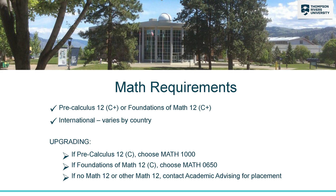Other courses at TRU will require grade 12 math. The requirements are a C+ or higher in Foundations of Math 12 or Precalculus 12. Again, if you don't have that grade or you don't have grade 12 math, then you can upgrade while you're in the program.